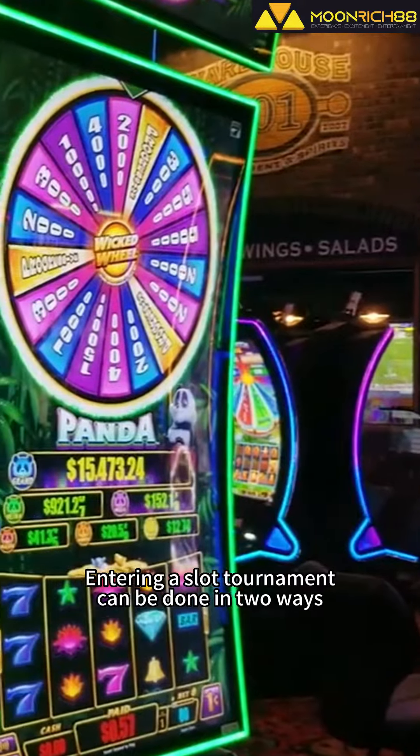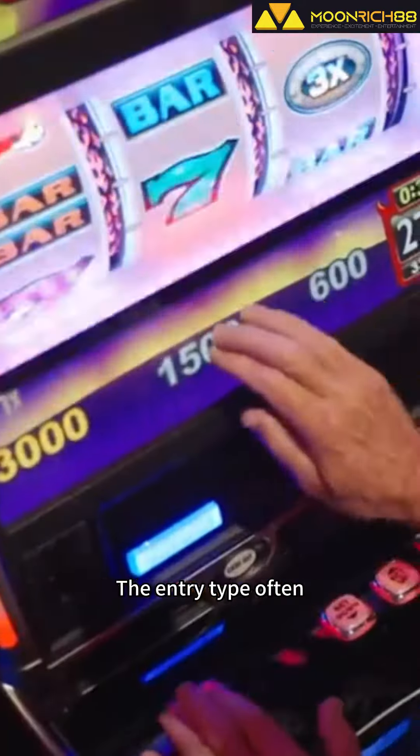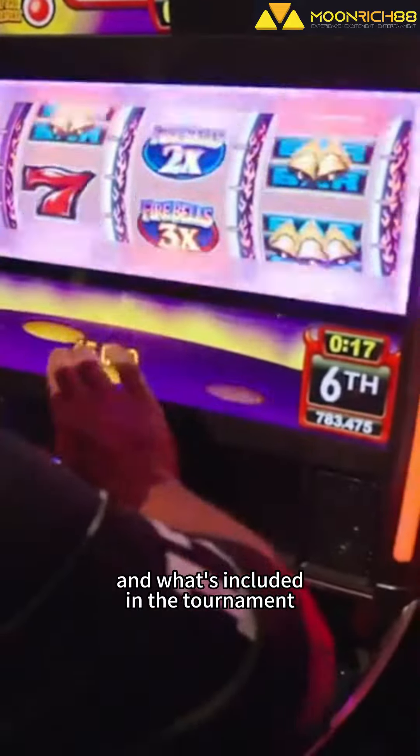Entering a slot tournament can be done in two ways. You can either get a complimentary entry or buy-in with a fee. The entry type often determines the prize structure, payout, and what's included in the tournament.